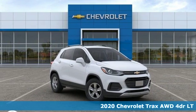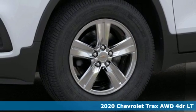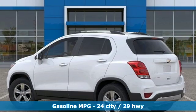Here's a new 2020 Chevrolet Trax. With its athletic design cues, this Trax adds curb appeal to every street. And with features like these, every drive is a pleasure.